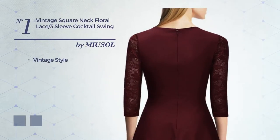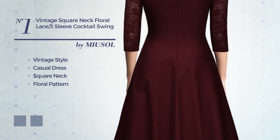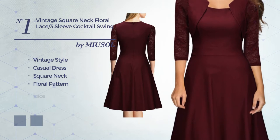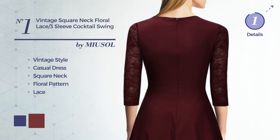Number 1. A vintage look in this casual dress, featuring a square neck with a floral pattern, crafted from quickly drying fabric, detailed with lace. The available color variations include navy blue and red wine.